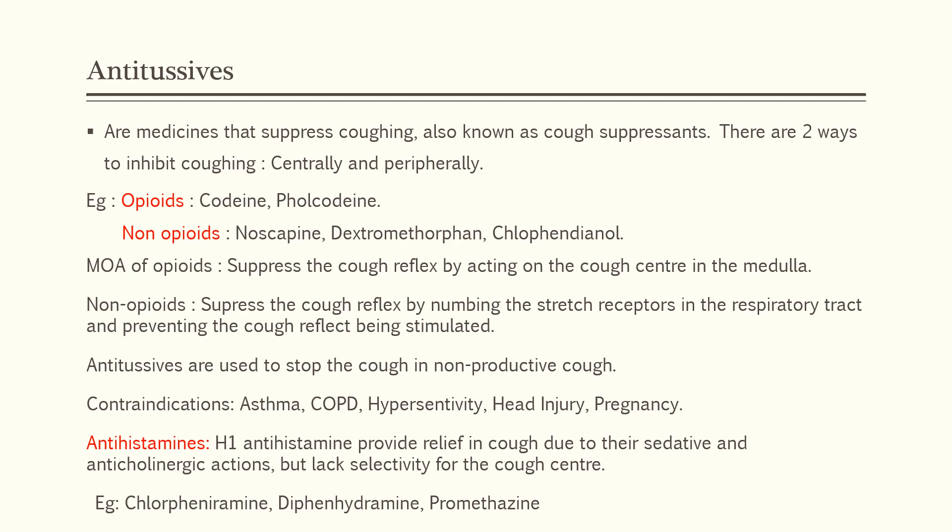Antitussive class of medicines suppress coughing, so they are also known as cough center suppressants. There are two ways to suppress cough: centrally and peripherally. Opioids such as codeine and pholcodeine act on the cough center in the medulla and thereby suppress the cough reflex. Non-opioids such as noscapine, dextromethorphan, and chlorphenindione numb the stretch receptors in the respiratory tract, so impulses won't be sent to the cough center in the medulla, thereby preventing the cough reflex from being stimulated.